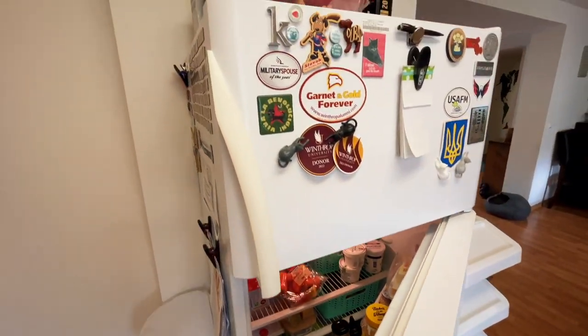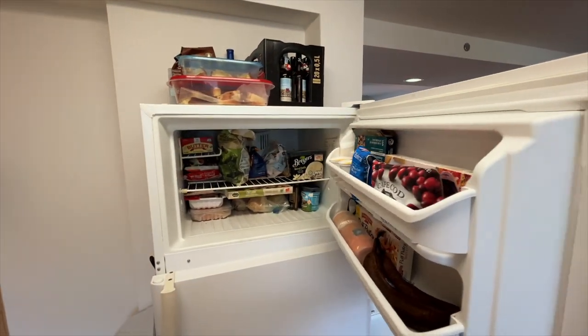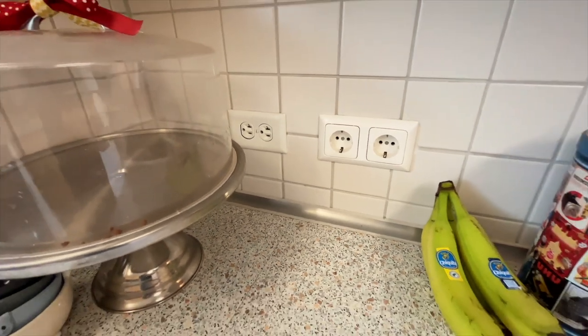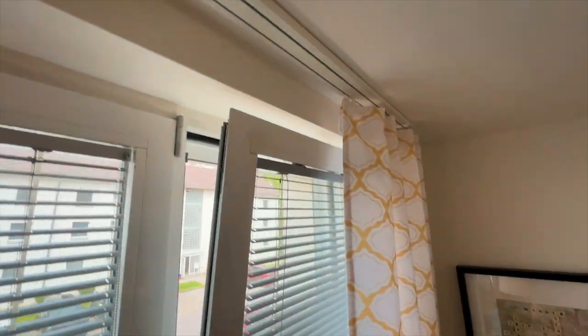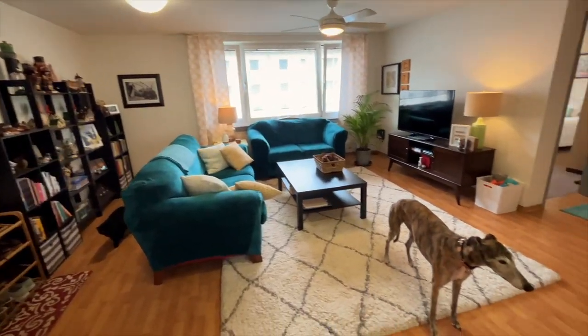As we're looking at the refrigerator here, keep in mind that the appliances are just about the same in every single home. Also, 110 and 220 volt outlets throughout the entire house. And curtains can be hung up on the little track they have above all the windows, but you may need to go buy some specific clips from the PX or from Amazon to make sure that they hang properly.